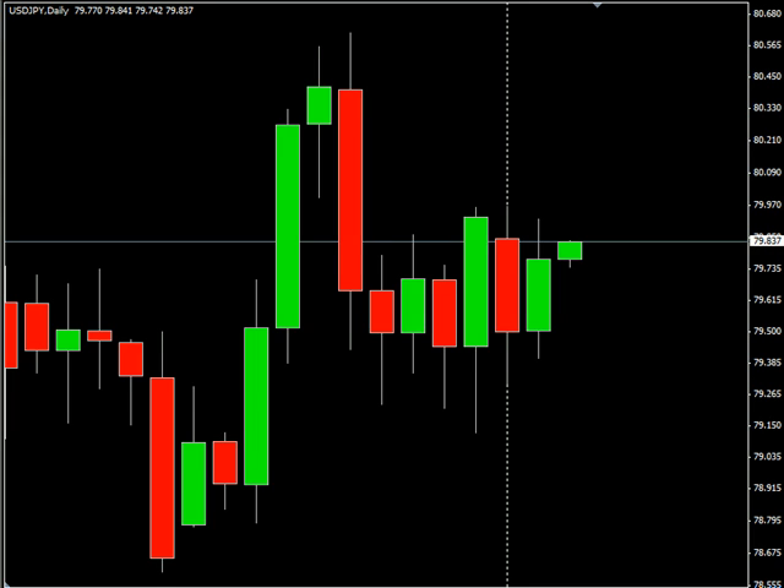Hello, welcome to the daily forex report for June 3rd. We are looking at the US/Japanese yen pair. This pair surged to the upside today, closed higher, did not break the high or the low, and did create an inside bar.